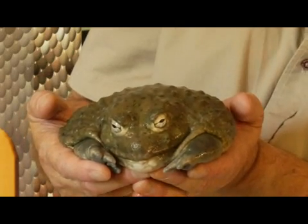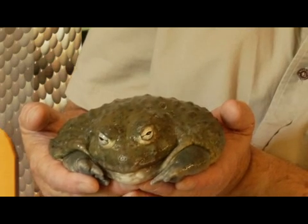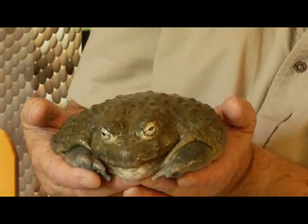Some people do breed frogs in captivity for pets. Some of the horned frogs, the African pixie frogs, fire belly toads — a lot of these are bred in captivity.